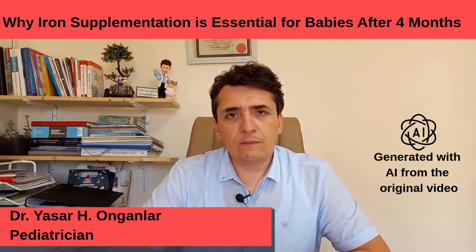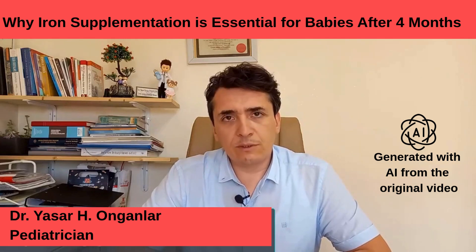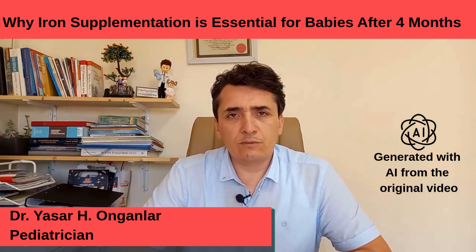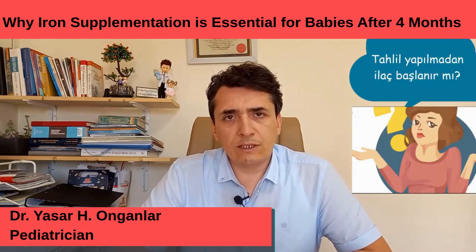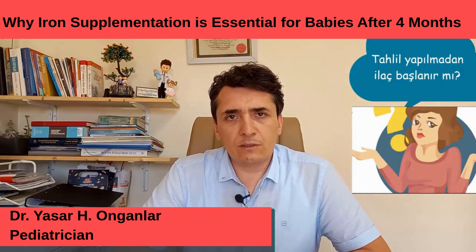Hello parents. In today's video, I want to explain why iron supplements are started in babies. One of the frequently asked questions we receive is: you start iron drops for our baby but no blood test was done. How is it started without knowing if there is an iron deficiency? We encounter all these questions very often.